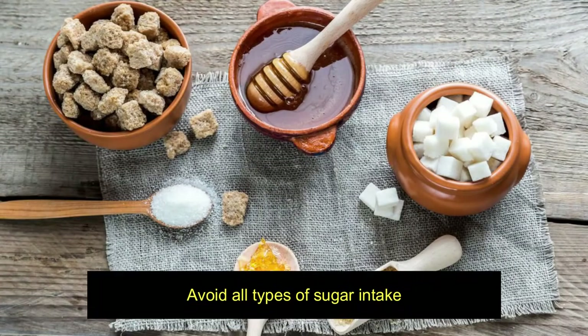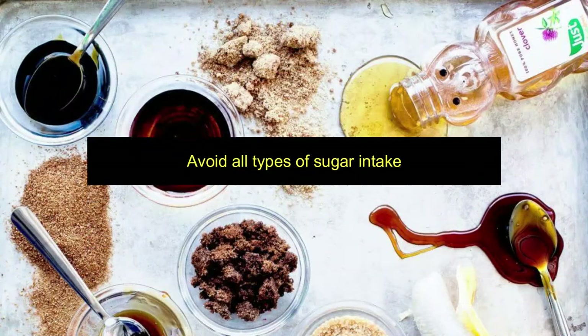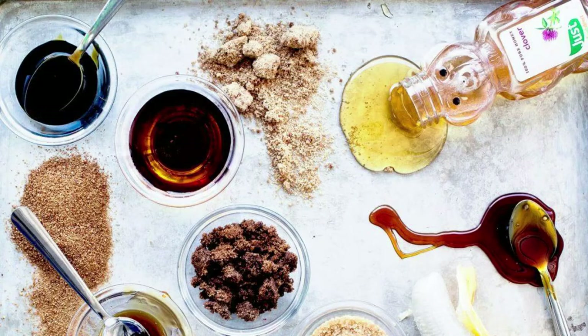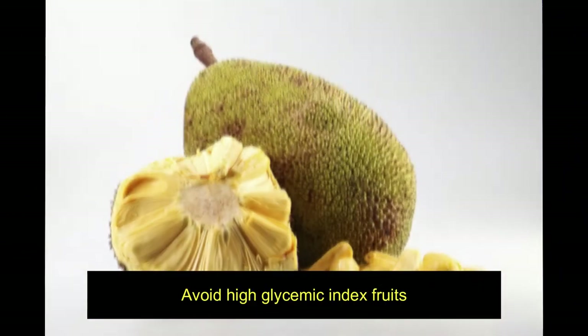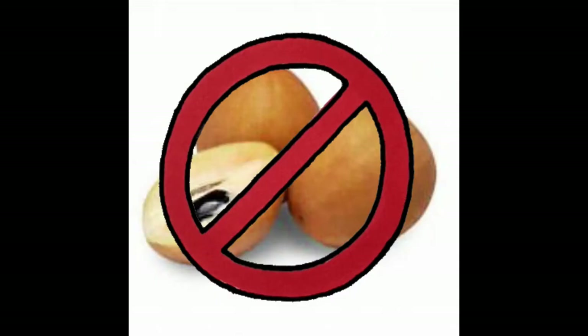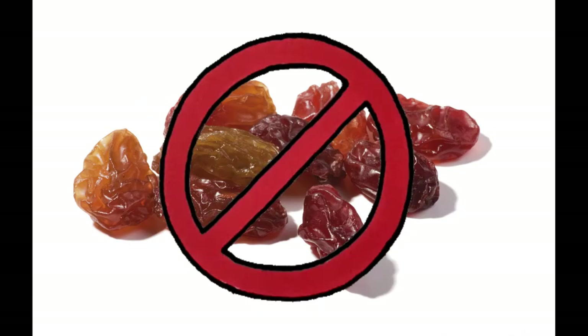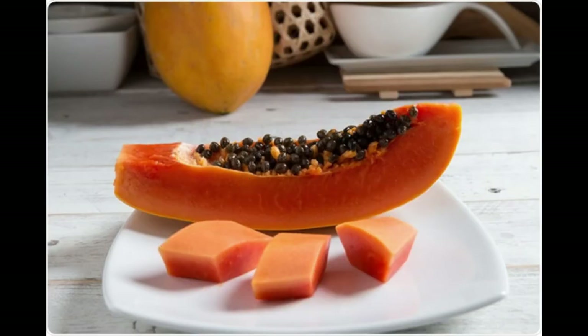Due to the importance of a healthy diet, first we are going to see some foods to avoid for gestational diabetes. Avoid simple sugars such as white sugar, brown sugar, jaggery, palm sugar, honey, corn syrup, and all types of sugars.